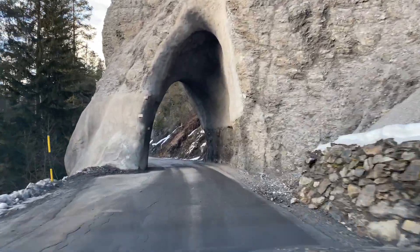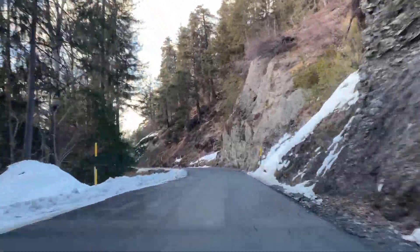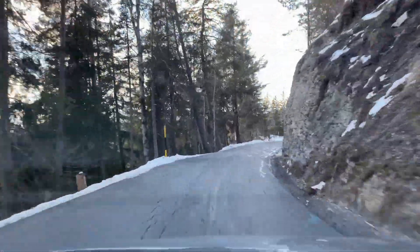On our way home we pass another narrow adventurous mountain road with a fantastic view of the mountains and of the Rhine Gorge.